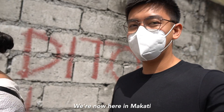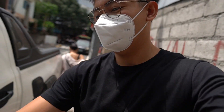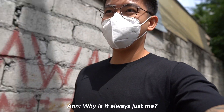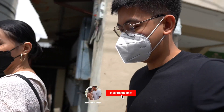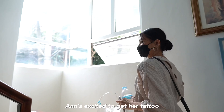Okay guys, we are here in Makati now because Ann wants to get a tattoo. What tattoo are you getting? Surprise, surprise — I'm getting Jan's face and Jan's getting mine! Excited to get tattooed.